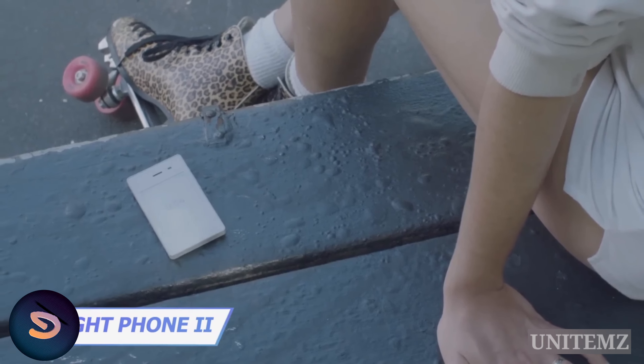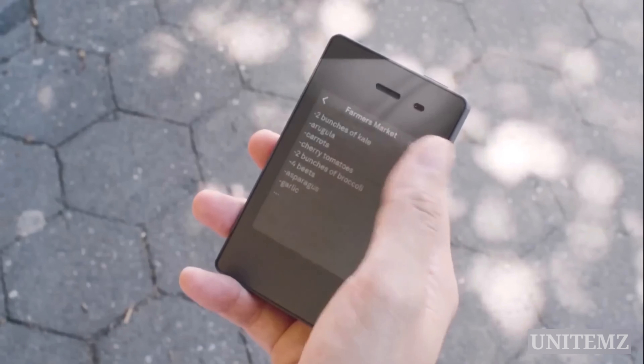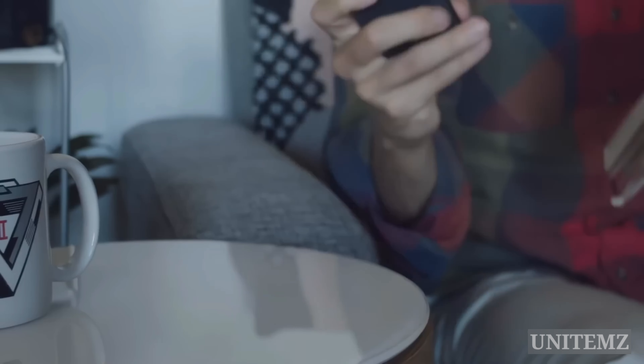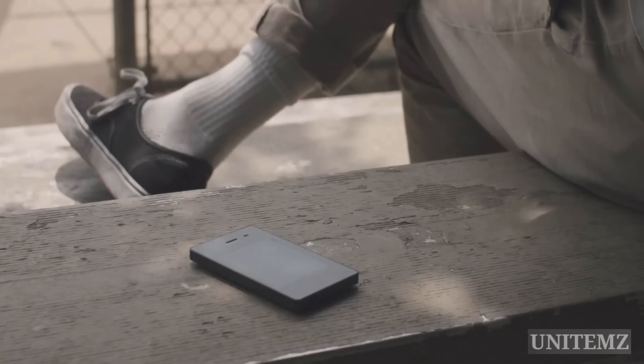Light Phone 2 Minimalist 4G Phone is the simplest phone ever. No distractions, just essential tools like messaging, an alarm clock, playlists, and maps on a black and white e-ink display. It's a pearl for those who want to ditch the social media noise and enjoy a lighter, more focused life.